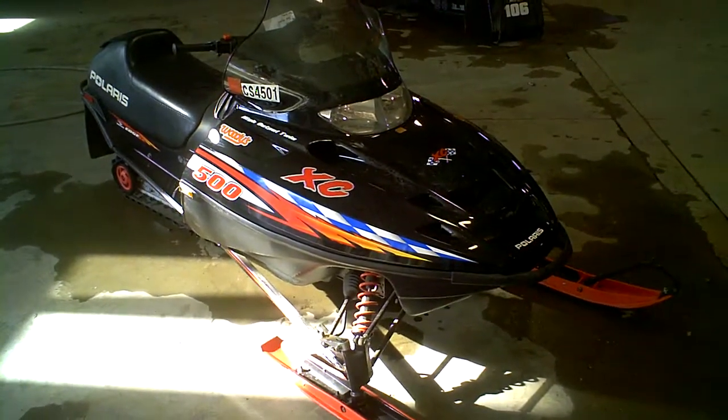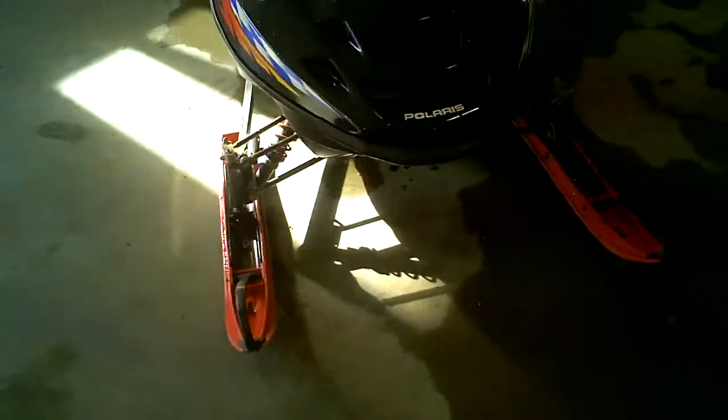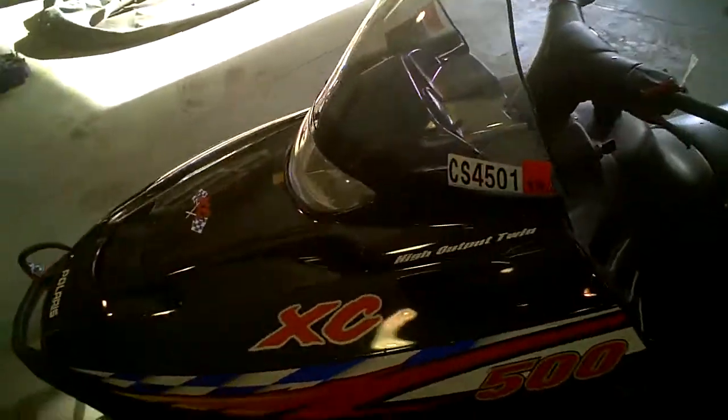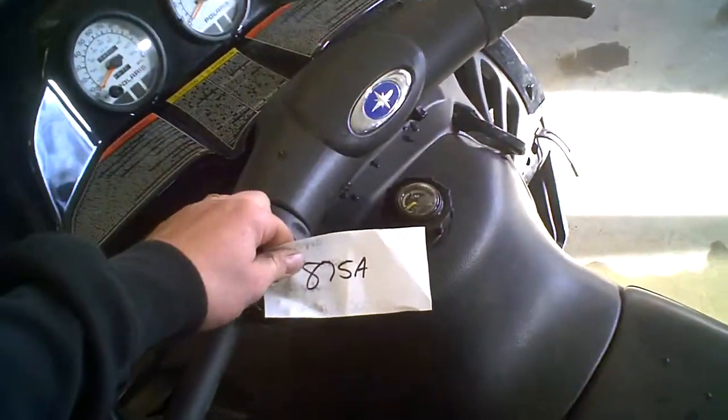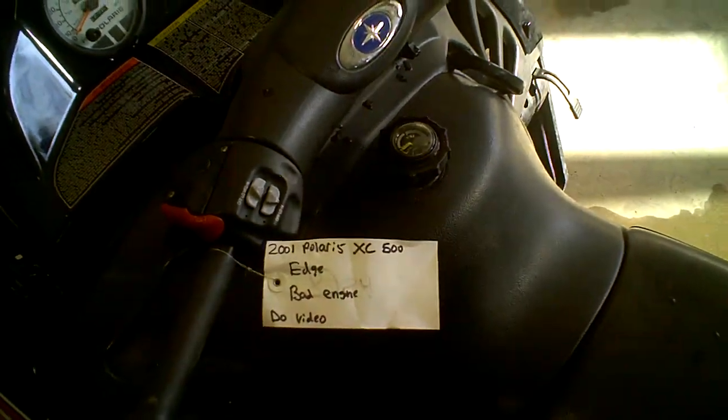2001 Polaris XC500, Lot 875A. It's got an Edge chassis and a bad engine.